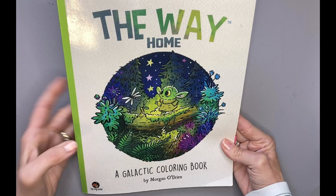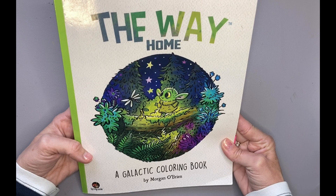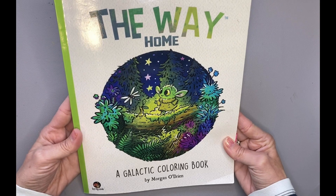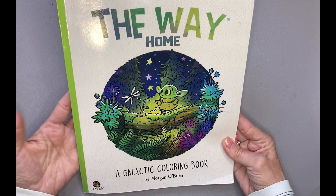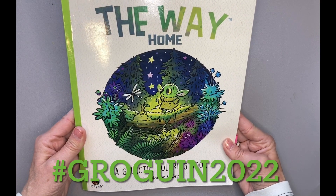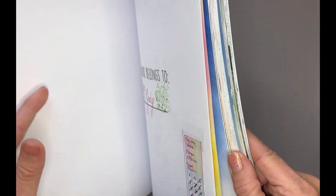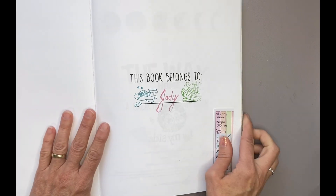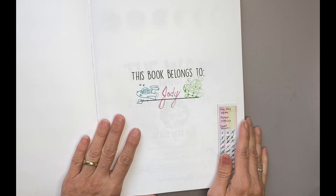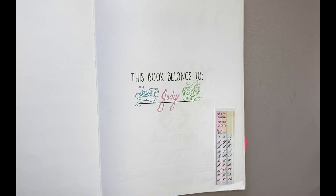So I started this book, The Way Home, a galactic coloring book, to participate in Jojo Zahanna's YouTube channel group Color Along. She has a hashtag called Grow Goo in 2022. They are picking a page every month and going through the book that way. I started that and then I just kind of went ahead and kept coloring more than the required number of pages, so I finished the book early. But I'm excited to continue to watch and see how the rest of the group finishes their pages.